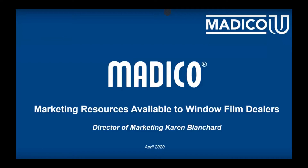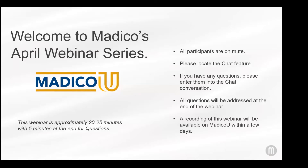Good morning, everyone. Thank you for joining us. The webinar is about 20 or 25 minutes. We will have at least five minutes at the end for questions, and Lauren will be saving some of the questions for the end to answer.